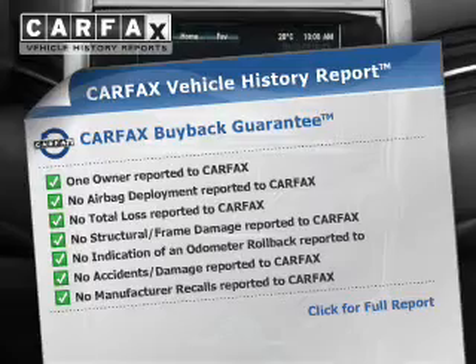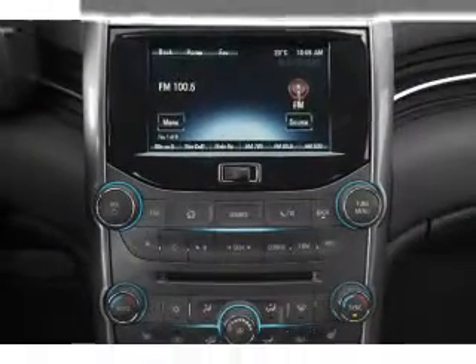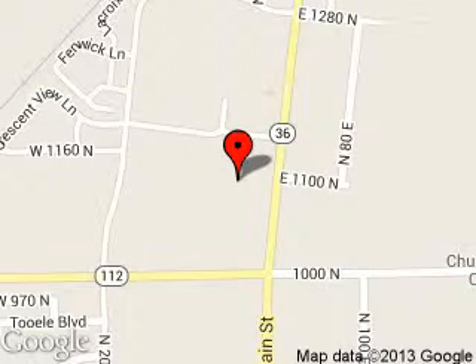Rest easy knowing this vehicle comes with a Carfax Vehicle History Report from Carfax, the most trusted provider of vehicle history information. Let us put you in the driver's seat today. Call or click to contact us. Quality Ford is dedicated to doing everything possible to ensure that the experience you have selecting your next vehicle is a pleasant one. We are located at 1141 North Main Street, Tooele, Utah 84074.